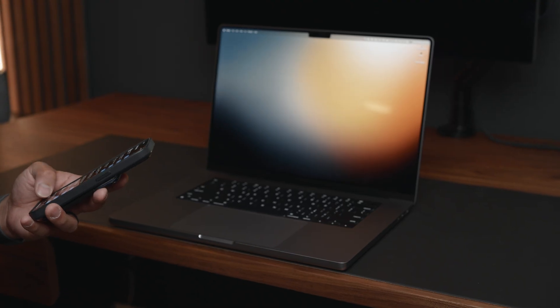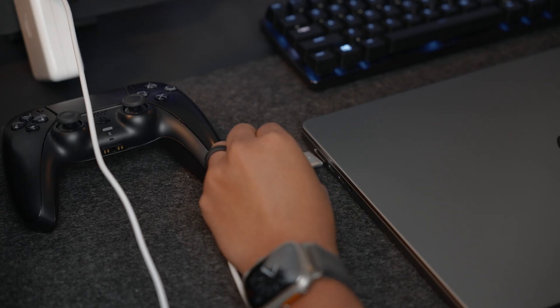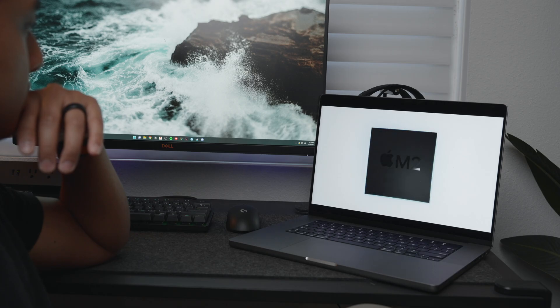They improved battery life, the better display, they brought back the SD card reader, the MagSafe charger, and they finally removed the touch bar. Everything moved in the right direction. Now we have the M2 Pro and the M2 Max in the MacBook Pros.